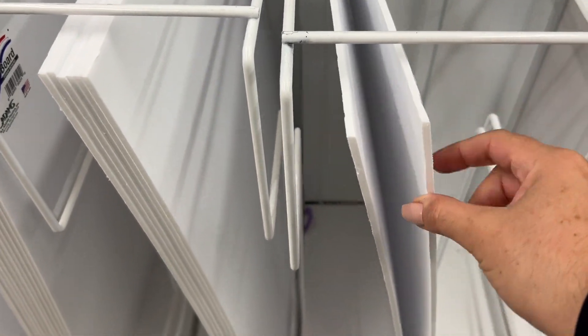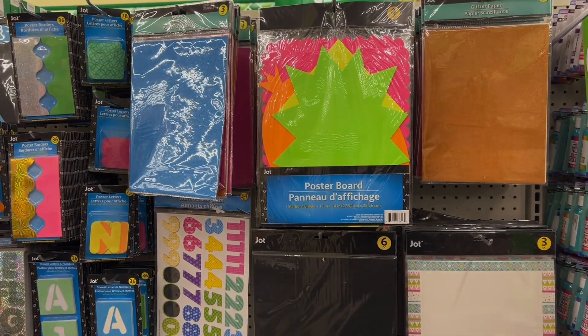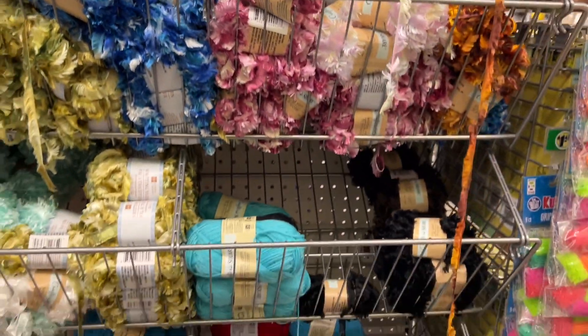I really like this foam for my shaker stuff and paper crafts — it's a really great value here. Does your store carry yarn? The store here has a ton of this pretty eyelash yarn in all the colors.